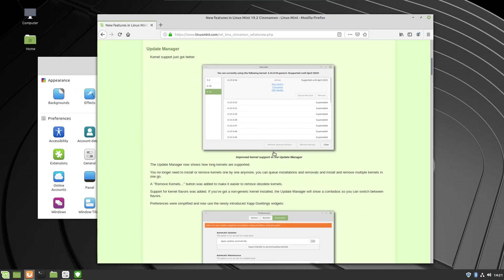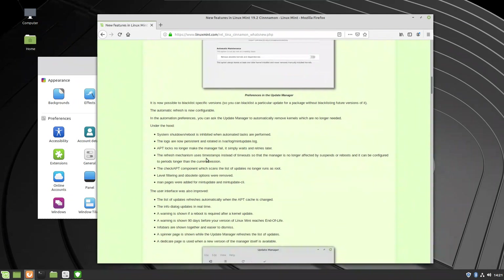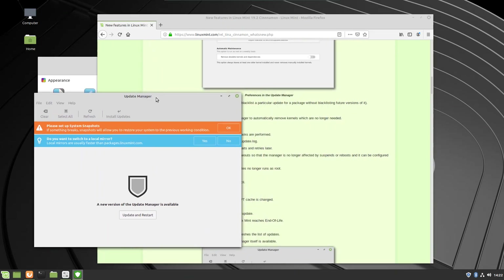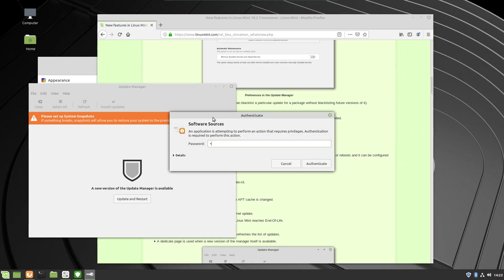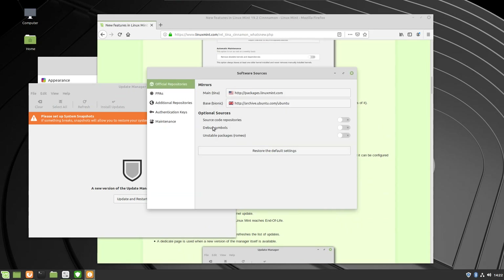You can make a more informed decision based on whether you want more up-to-date features or something more stable with long-term support. They've got the ability to install and remove kernels at will, and they've also given you the ability to automate updates while blacklisting things you don't want updated. The fact that the update manager will prompt you to set up system snapshots when you first launch it is a stroke of genius. Everything about how Linux Mint handles updates, system management, and app installation is really impressive - it gives you the best of Linux with fail-safes so you don't screw it up.